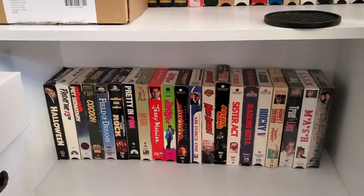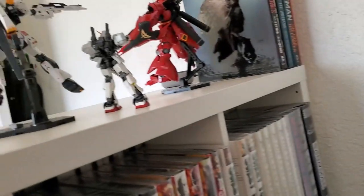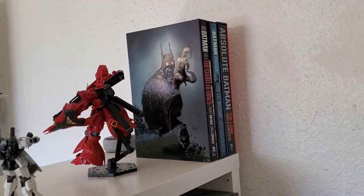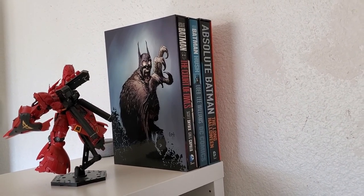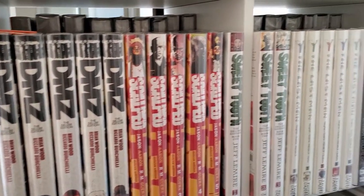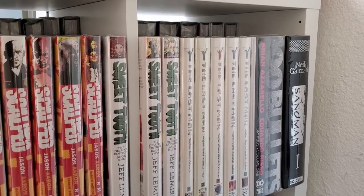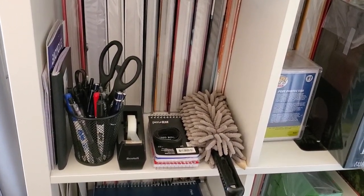Underneath that we have some VHS tapes. I also just bought a GoPro — some screen protectors and accessories. Underneath that we have some more VHS tapes. Now let's go on to the Kallax. We've got some Gundam right here, a Court of Owls, Hush, and the Long Halloween Absolute. Underneath that we have DMZ, Scalped, Sweet Tooth, Y the Last Man, 100 Bullets, and Sandman. Underneath that just some pins and stuff for when I do my bagging and boarding, and a little duster to keep everything clean.